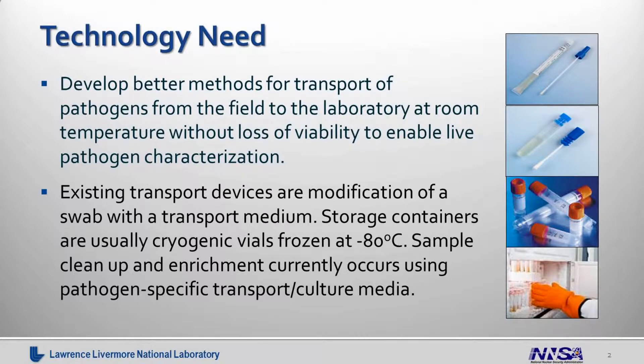We got tasked with this by the government because they needed better methods for the transport of pathogens from the field to the laboratory at room temperatures without losing the viability of the actual pathogen of interest. Even though most people just get the DNA and that's fine, sometimes you actually need the pathogen itself to do additional characterization. Now existing methods for transport in the field are basically a modification of a swab with a transport medium associated.